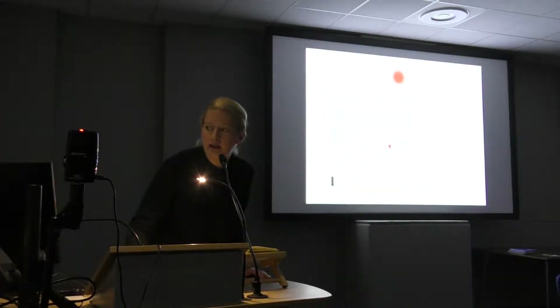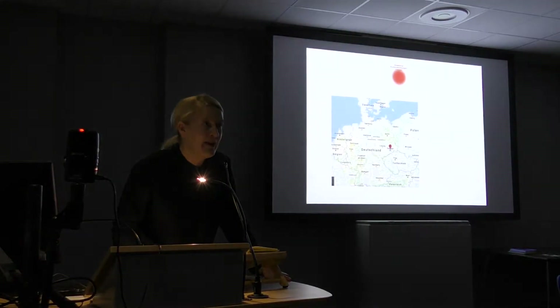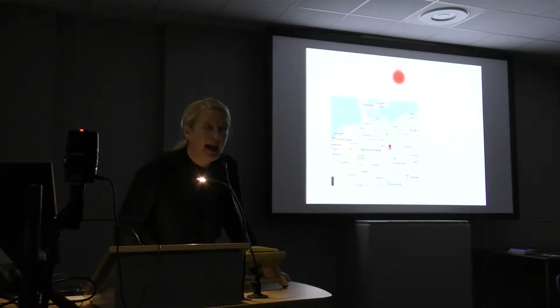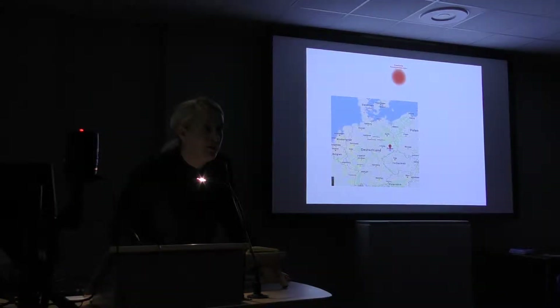Dresden is located — I don't know if you have ever been there — it's known for its baroque architecture, quite beautiful, and it's located at the far eastern border, close to Poland and the Czech Republic. In GDR times it was called the Valley of the Clueless, because in this part of Eastern Germany you could not receive West German television or radio.